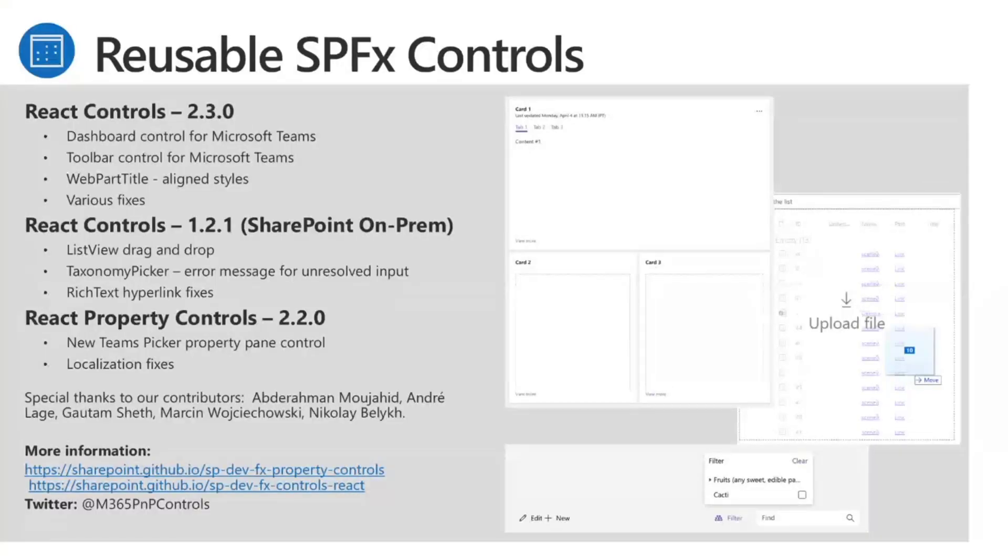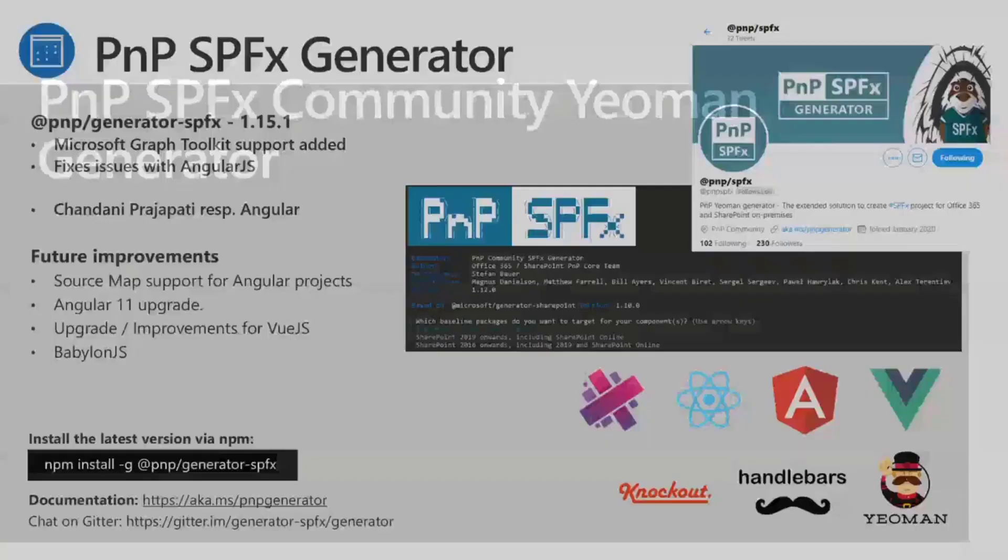Moving to the reusable SPFx controls. React controls 2.3.0 is out with the dashboard control for Microsoft Teams, toolbar control for Teams, web part title updates for styling fixes, and various other fixes. These controls are designed for use within web parts or application customizers. React controls 1.2.1, for on-premises use, has ListView drag and drop, taxonomy picker error message improvements, and rich text hyperlink fixes. React property controls 2.2.0 adds a new Teams picker property pane control and localization fixes.